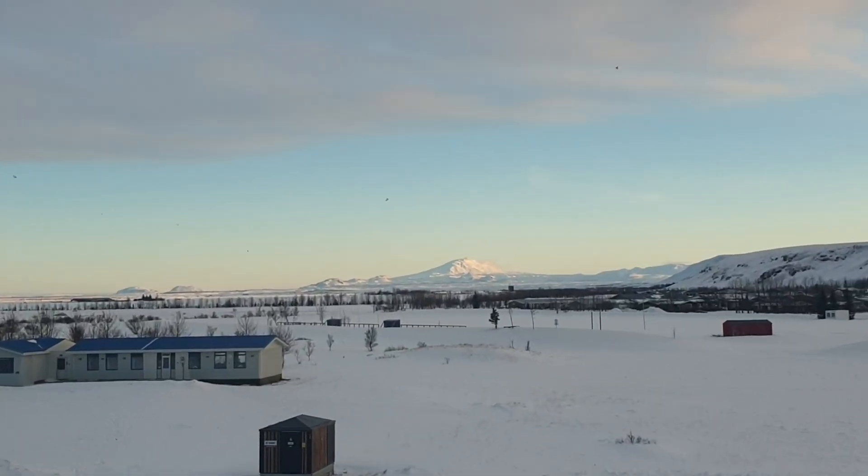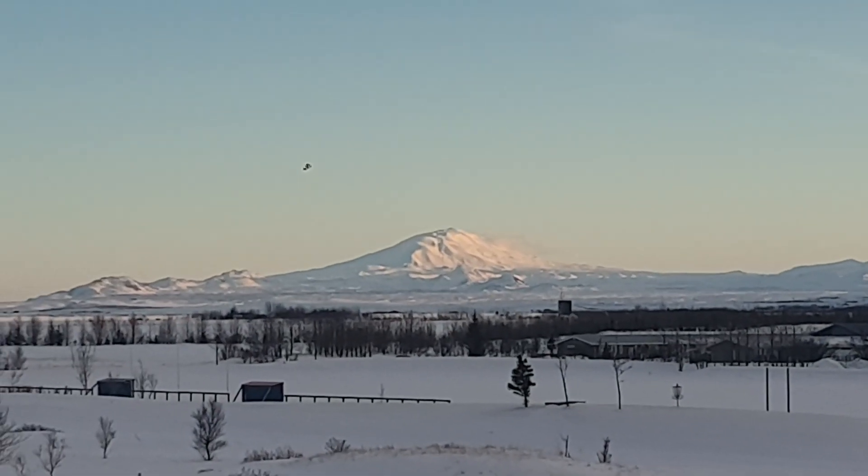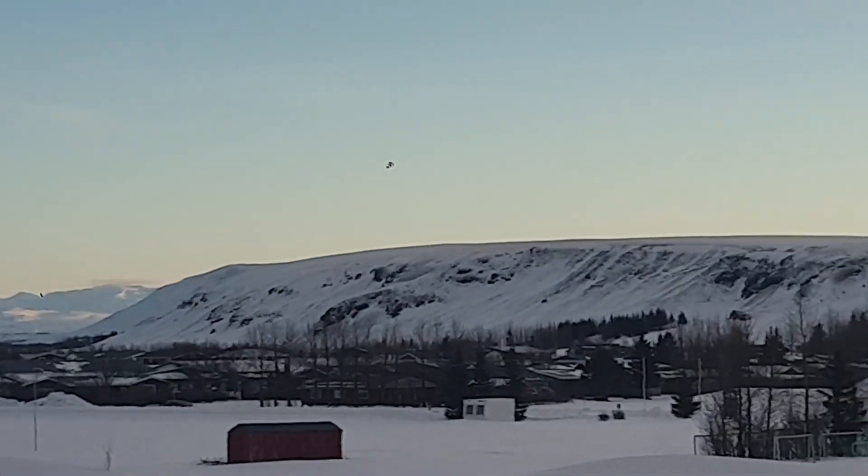An observation deck allows visitors to enjoy panoramic views of the surrounding landscape, including nearby volcanoes and the vast, rugged terrain of southern Iceland. Thank you for listening.